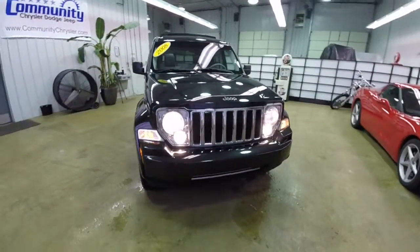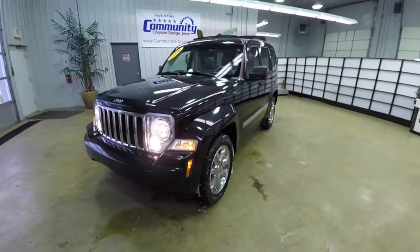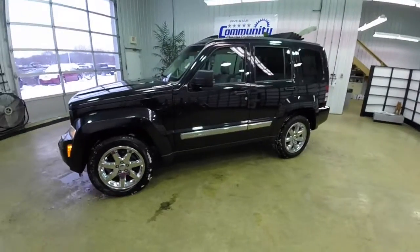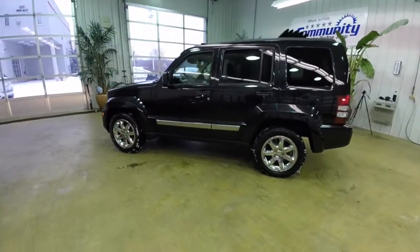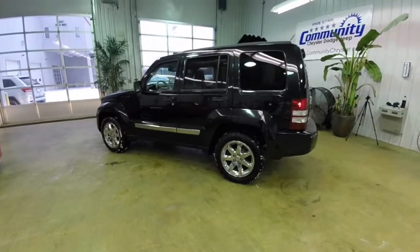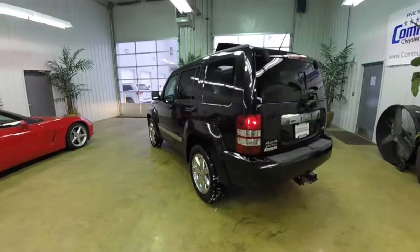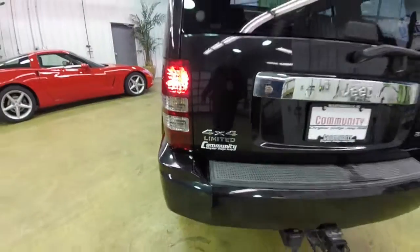Hello everyone. Today we're going to take a quick walk-around look at this 2008 Jeep Liberty Limited. This Liberty is in brilliant black crystal pearl coat, has the pastel slate gray two-tone leather interior. It is a four-wheel drive with the Command Track 2 four-wheel drive system, and has a 3.7 liter V6 engine with a four-speed automatic transmission.